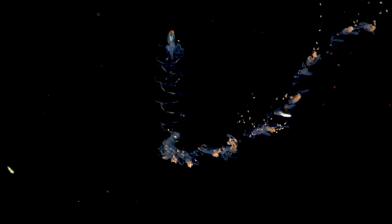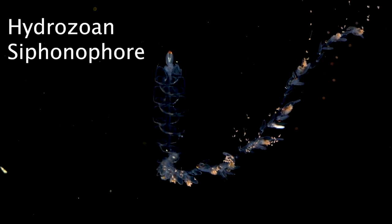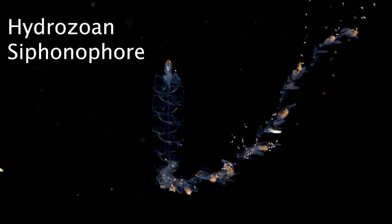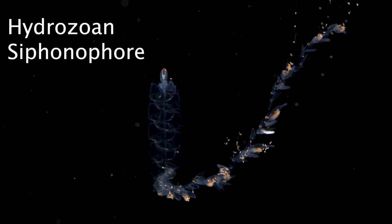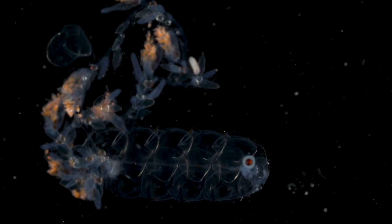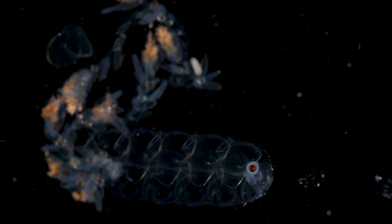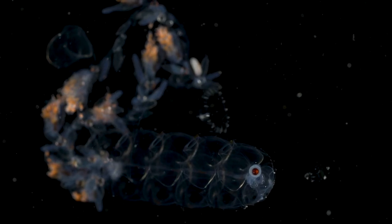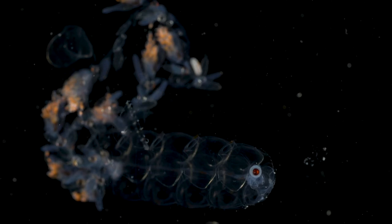Hydrozoans are often polymorphic, forming benthic colonies and medusae. This is a siphonophore. Members of the order Siphonophora are free-floating colonial hydrozoans that display an even greater variety of polymorphs. These include gas-filled floats called pneumatophores, pulsating locomotory structures called nectophores, and flattened protective individuals called bracts or phylozooids.